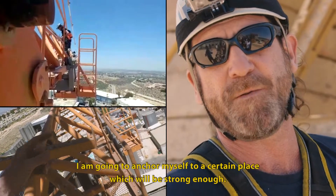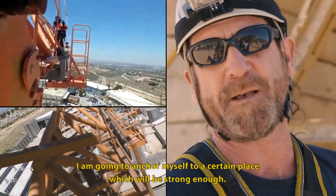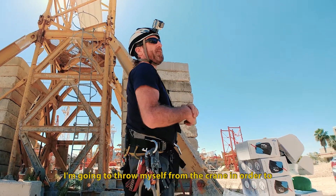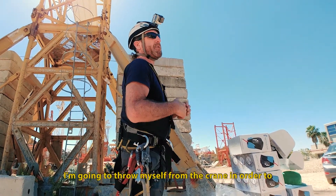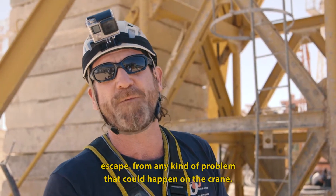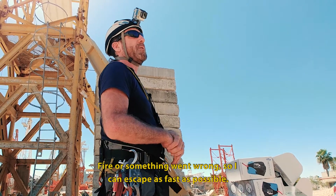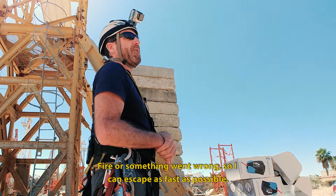I'm going to anchor myself to a certain place which will be strong enough, and I'm going to throw myself from the crane in order to escape from any kind of problem that could happen — fire or something going wrong — so I can escape as fast as possible.